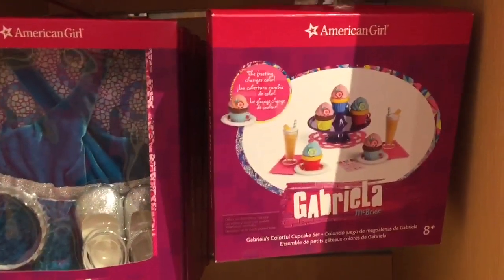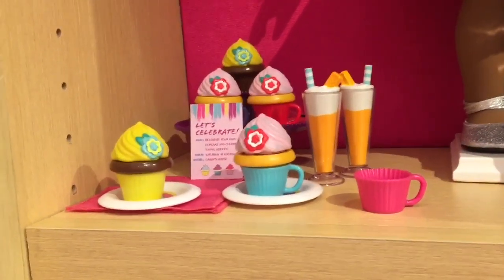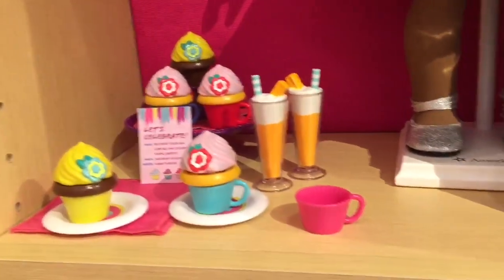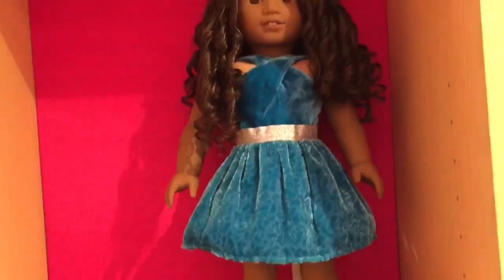The Girl of the Year, Gabriella McBride, also came out with some new stuff. She came out with these cute accessories with cupcakes and drinks — it's for like a party. And then she has her beautiful party dress, which comes with some silver shoes, a blue dress, and a silver headband.